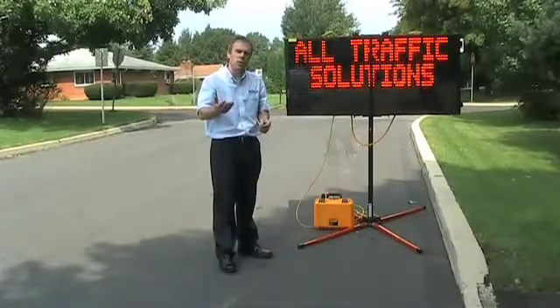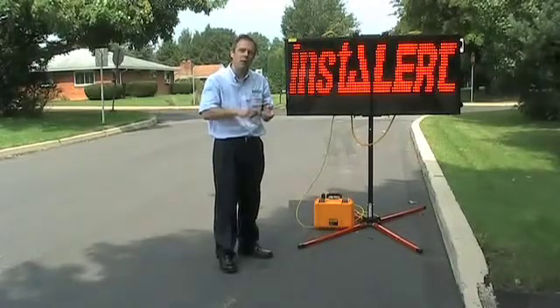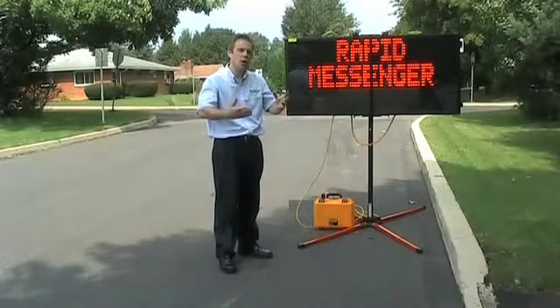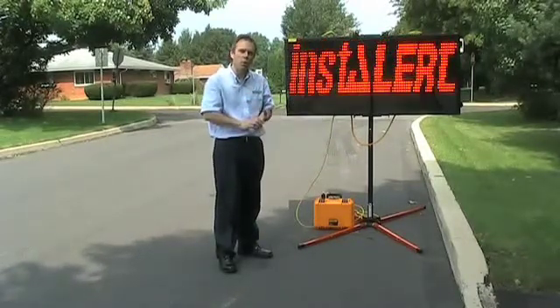The Insular is a perfect message sign for notifying both vehicular traffic as well as pedestrians, because you can use the unit on a road with the trailer or hitch mount, but also on the portable post.